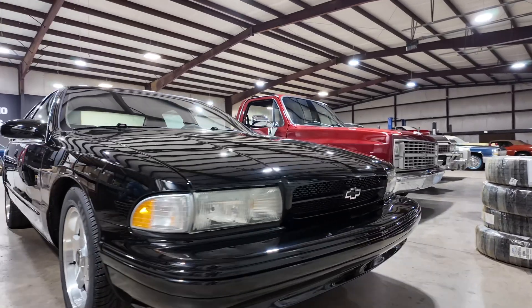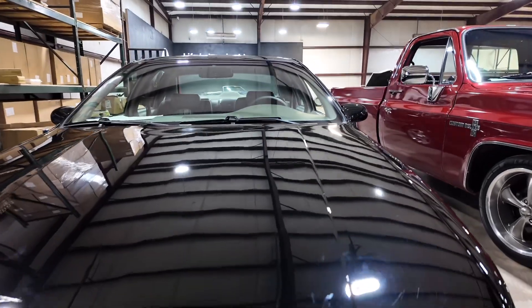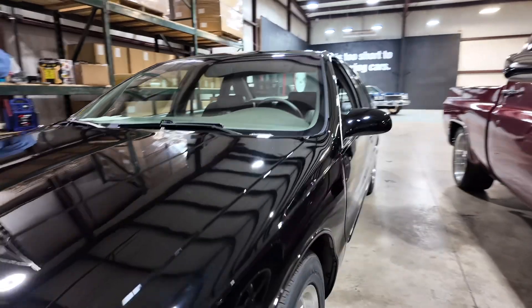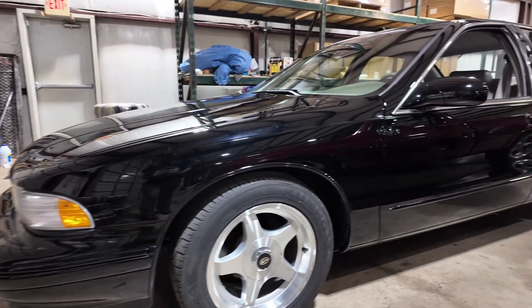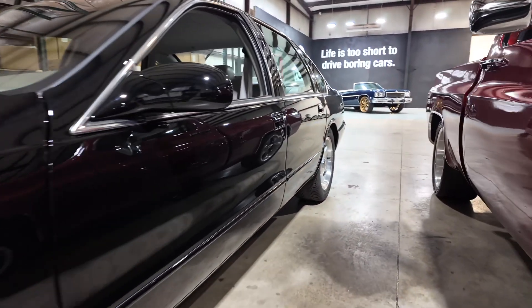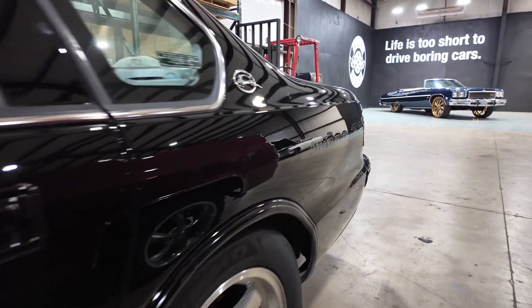Here's our all-black 1996 Chevy Impala. Unfortunately, this one already sold, guys. She's beautiful — the paint is in great shape.